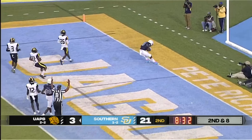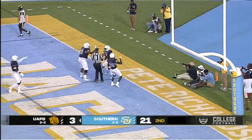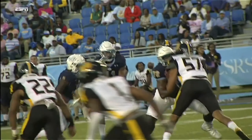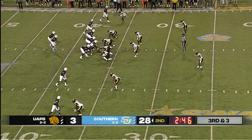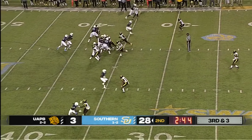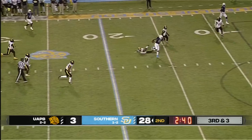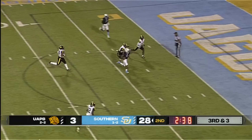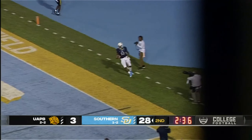Ball now inside the 30 yard line at the 29. Trips to the near side for Southern University. McCray with the handoff — wide open in the middle of the field — touchdown Southern University! Kendrick Rimes was not touched as he was on his way to pay dirt. A golden lion in sight. Great inside blocking — there's zero resistance for the Jaguars.